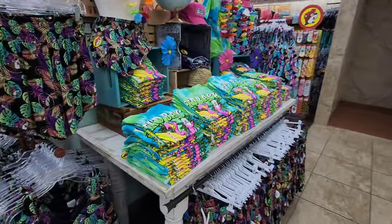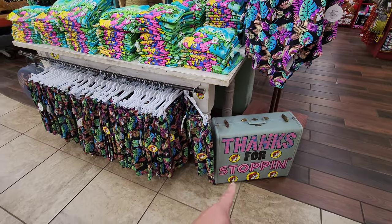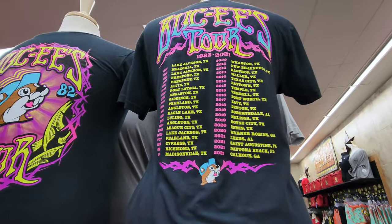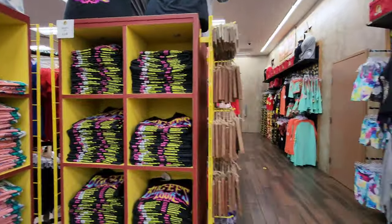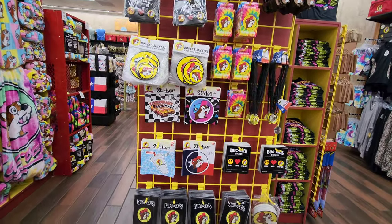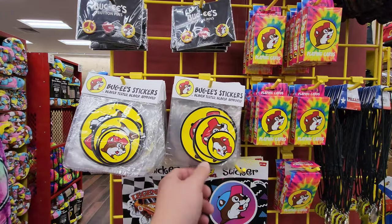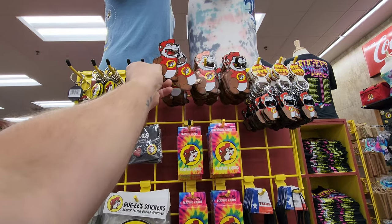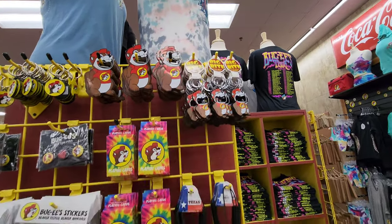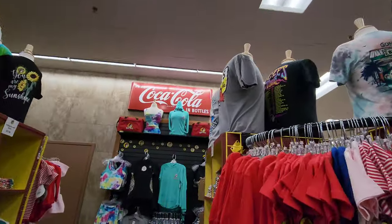I grabbed that shirt for my mom, she loves it. They got the swimsuit here and the swim trunks were cool. When did the Ennis one open? 2020 — so this is a newer one. I want to go to one of the original ones that are still open; they're smaller, I would love to see those. This one has some cool new stickers. I like this one with the Texas flag on it — didn't see this at the other location. The stickers hold up well — I put one on my car months ago and it's still holding up. Look at the Buc-ee's bottle opener magnet, and they have a keychain version too.